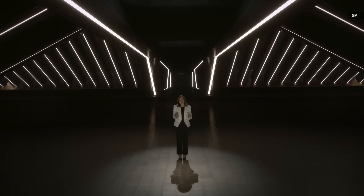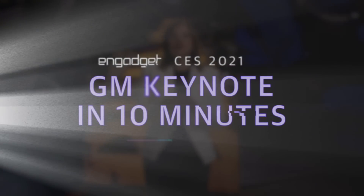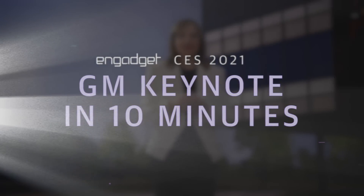Hello. Welcome to CES and to GM's Exhibit Zero. At General Motors, our vision for the future is a world with zero crashes, zero emissions, and zero congestion.